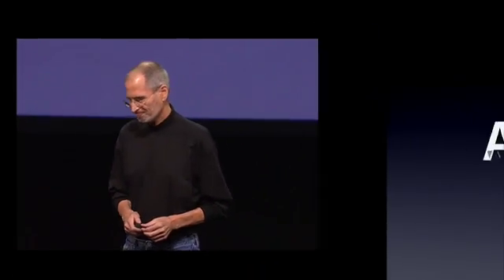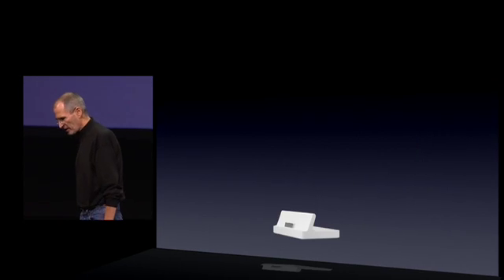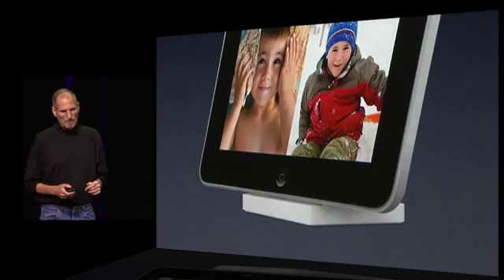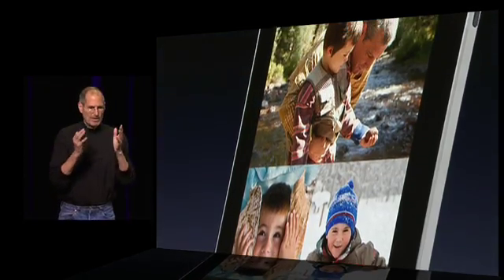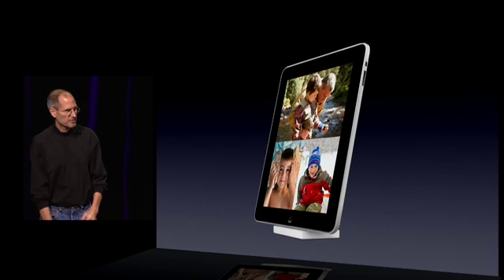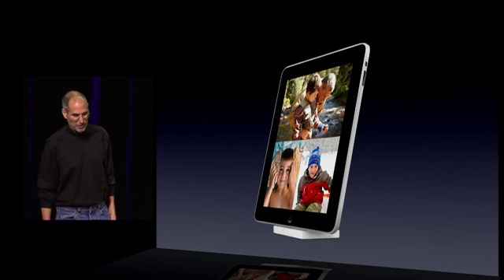We've got some really great accessories as well. Let me show you three of them. The first one's very simple — we have a dock. When you're in the lock screen, there's a little button that you just push, and it puts you in the slideshow, and you have a great picture frame to look at your photos while the iPad is charging on your desk. It's very nice.